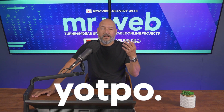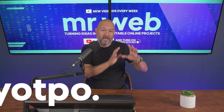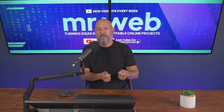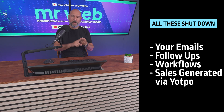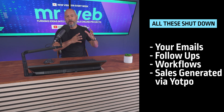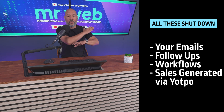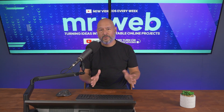If you are using Yotpo for your email and SMS marketing, you've probably heard the whispers already — but it's official. Yotpo has announced they are shutting both services down. That means everything you have in place right now — your emails, your follow-ups, your workflows, and all the sales being generated through their platform — will all stop. But don't panic: you've got time and you've got options.